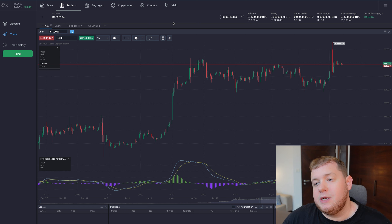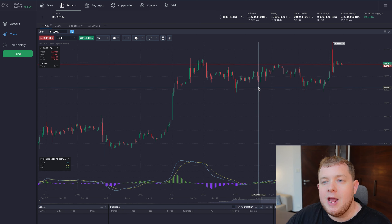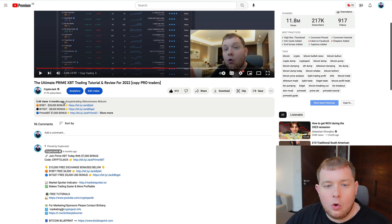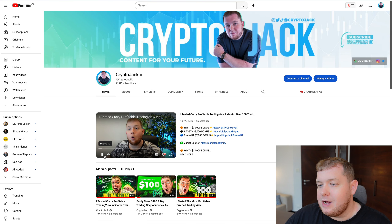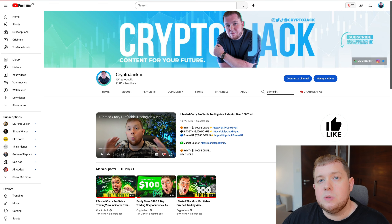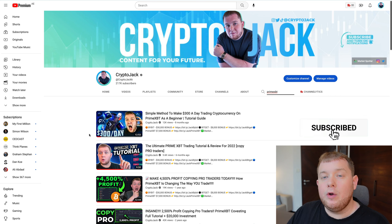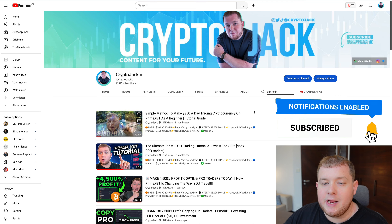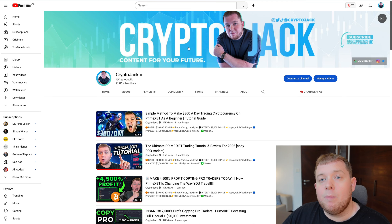They also have a great margin trading section where you can trade many different things, of course including Bitcoin. If you want to see more about this, go to my channel and type in PrimeXBT. You'll see all the different videos I've made, including a $300 per day trading guide on PrimeXBT. I really recommend checking it out — they have a great copy trading platform.